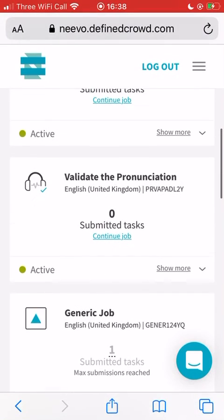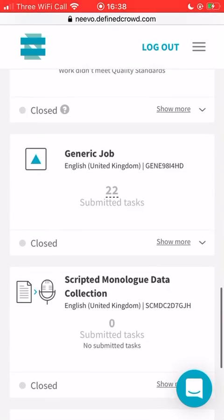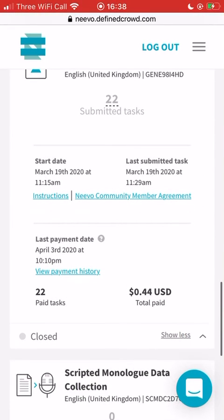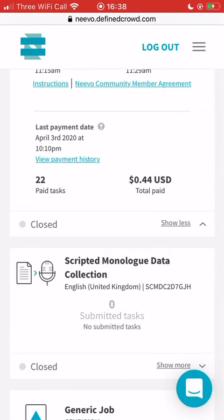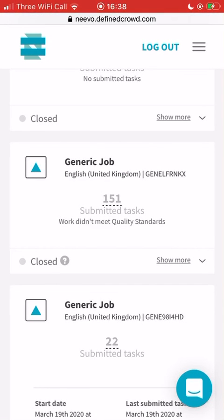I'm just showing you something I've done - 22 tasks and I got 44 cents. Doesn't sound like a lot, but it was only a short amount and I did it last minute back in April. As you can see, it's a really good platform to have - you get paid within days or a week, it just depends how much information they have to process through quality check. Definitely worth getting on.